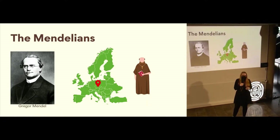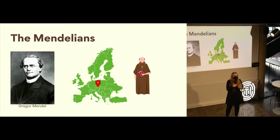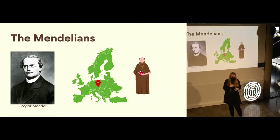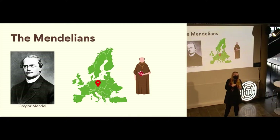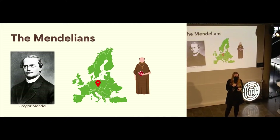When he enrolled in the order, he first tried his hand at being a parish priest, but it turns out he wasn't very good at it — he was so shy he had a really hard time connecting with the people in his parish. After a while he decided that wasn't for him, and decided he wanted to become a biology teacher at the school run by the monks. Unfortunately for Gregor Mendel, he actually failed the exams not once but twice to become a biology teacher. So after this, he retired back to the abbey and started doing agricultural experiments in the gardens there.